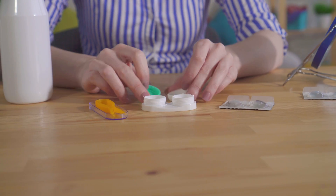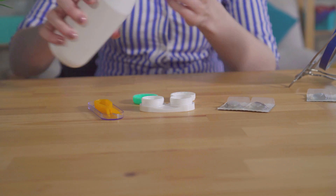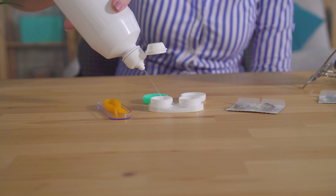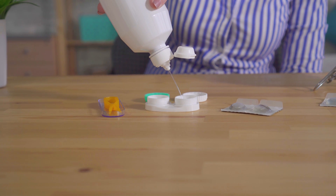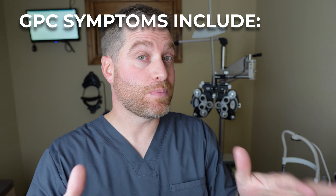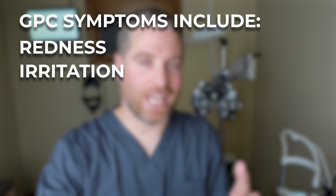GPC can also show up from the cleaning solutions you're using on the contact lenses, or from the contact lens itself if it's poorly fit and rubbing and poking in a weird way. The symptoms of GPC are usually redness, irritation, and pain.